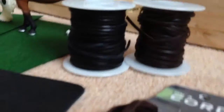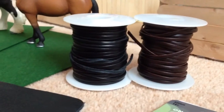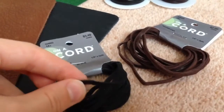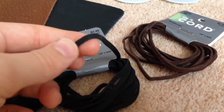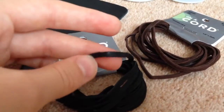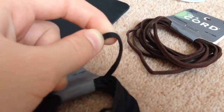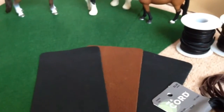I got some black and brown leather lace which I have not been able to find in England, so I was really happy about that. I also got this black and brown leather cord, which is slightly thicker than the leather lace and more bendy, so I'll probably use those for head collars or girths.